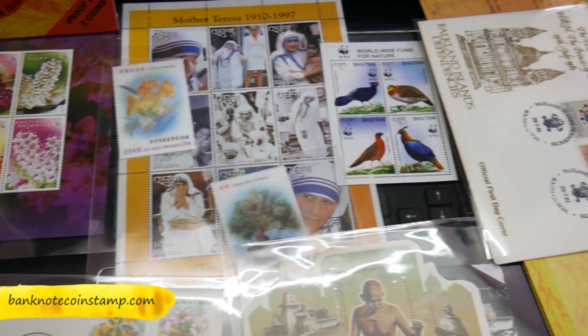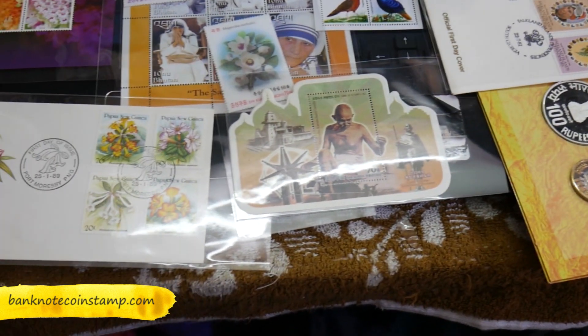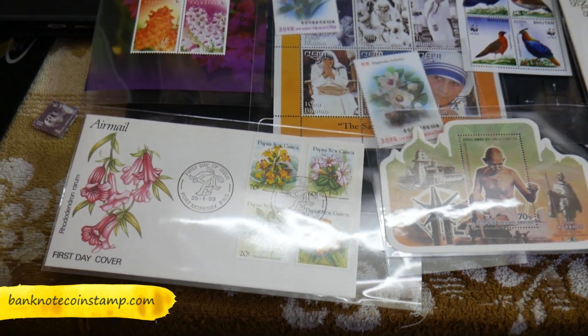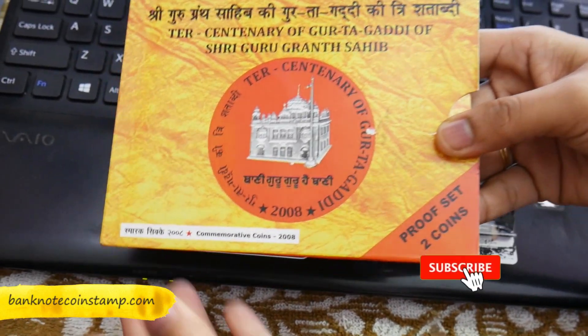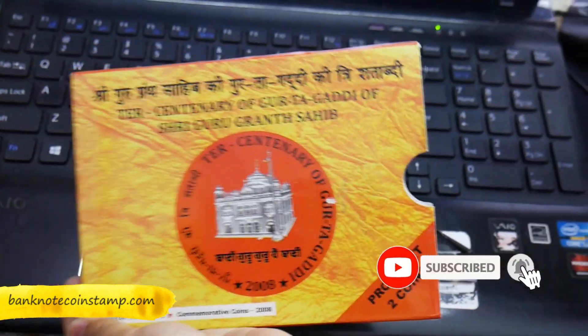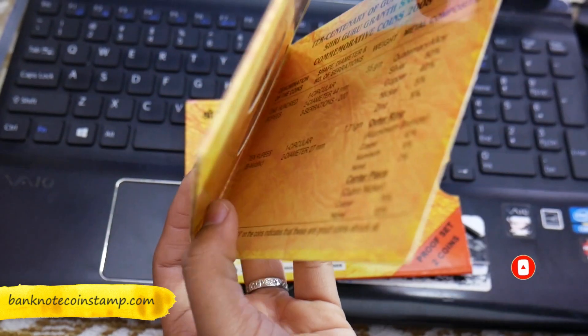Hello friends, this is Brent CEO from banknotecoinstamp.com. Hope you guys are doing really good. Today we are going to dispatch a whole lot of stamps, first day covers, as well as a beautiful coin set. Subscribe to my channel before we go into the video.